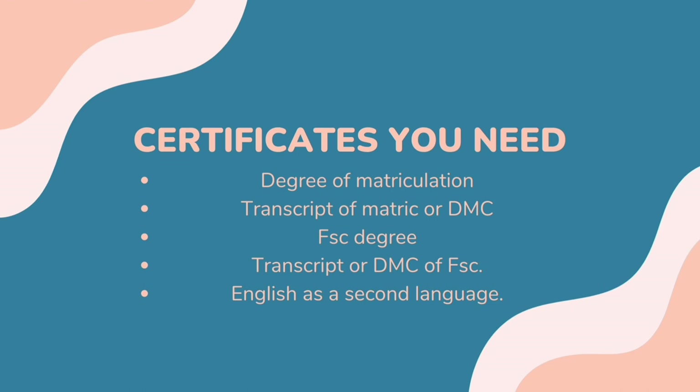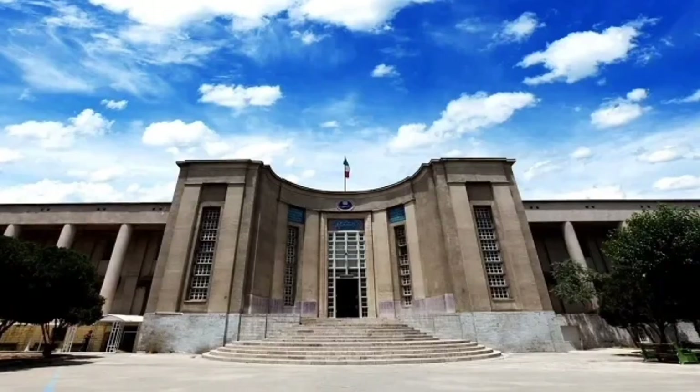There are just two certificates: the first is the metric certificate and the second is the FSC pre-medical certificate. You will need the original mark sheet, which is called a transcript, and the original degree from your school. Good marks are really needed, even though an entry test is not required.